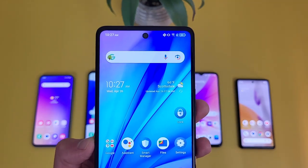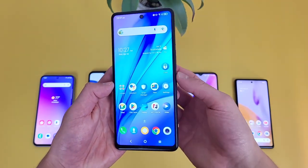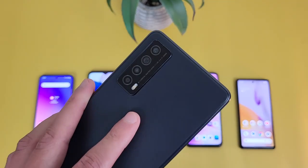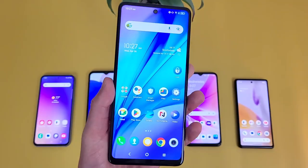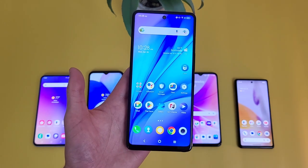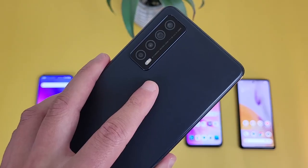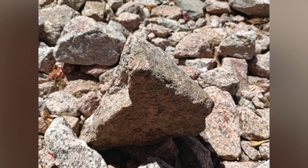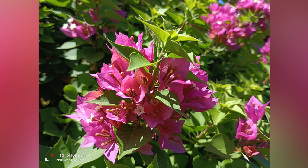For security, the TCL Stylus 5G has face unlock and a fingerprint scanner on the power key — real fast. For the camera, up front we have a 13 megapixel selfie camera, and on the back there's a quad camera setup with a 50 megapixel main camera, a 5 megapixel ultrawide camera, a 2 megapixel macro camera, and a 2 megapixel depth sensing camera. The only thing it's missing is 4K video recording, which is not common in this under-$300 price range anyway. Photo quality is really good overall, and if you like to take a bunch of pictures, you won't go wrong here.